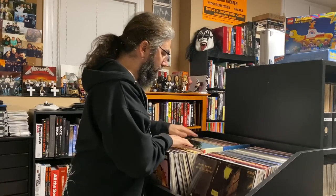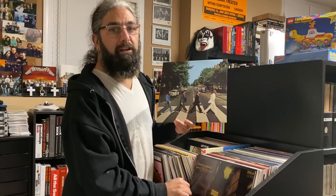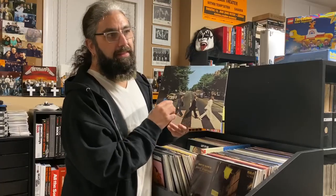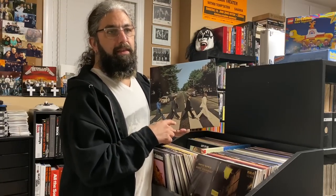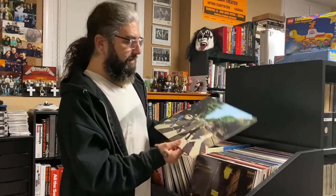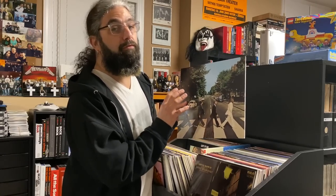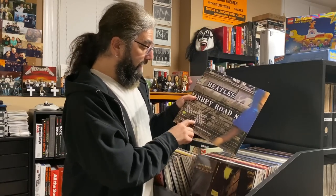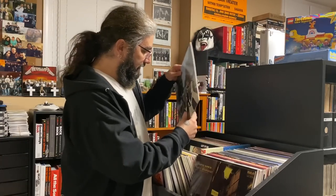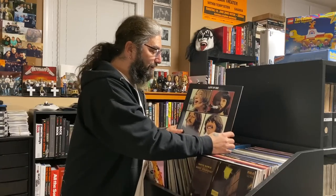Speaking of mono Beatles — Abbey Road is the only Beatles album that was never released in mono, only in stereo. As far as I'm concerned, this might be their cleanest, most polished production. It kind of set the groundwork for what all 70s productions were to become — I think it was the first album recorded on eight tracks. Even though it wasn't the last Beatles album released, it was the last one recorded, ending with 'The End' — although they really ended with 'Her Majesty,' but 'The End' was a perfect ending.